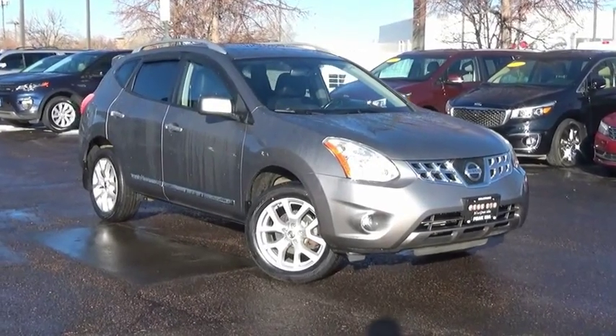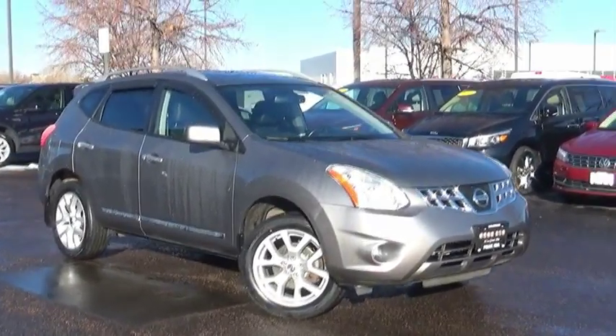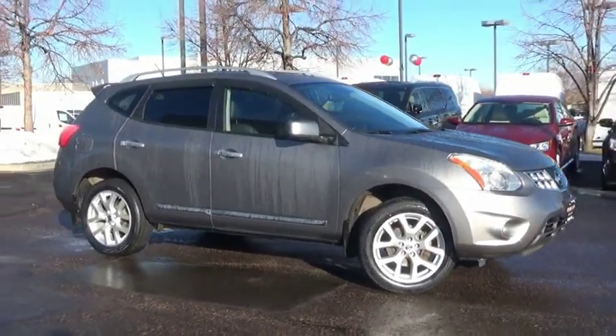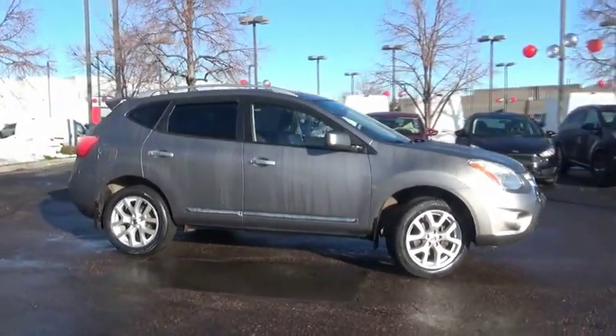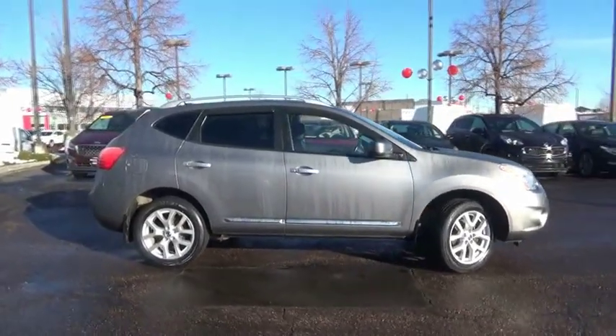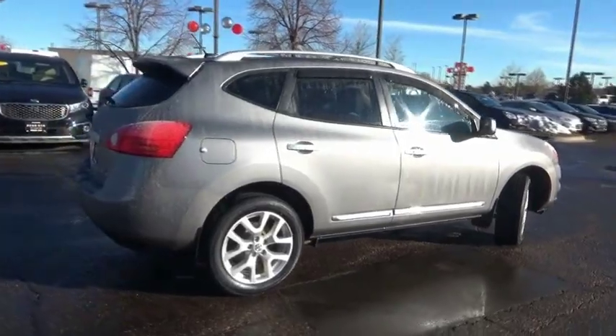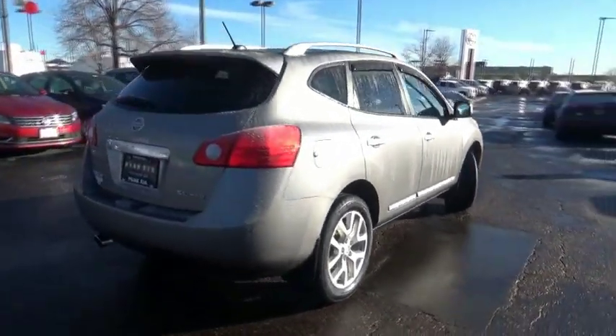Stop by and take a look at the 2011 Rogue. The stylish Rogue gets 27 miles per gallon and still boasts nearly 58 cubic feet of cargo space. With a 5-star side impact safety rating and confident handling, the Rogue is more than you expect and everything you deserve.